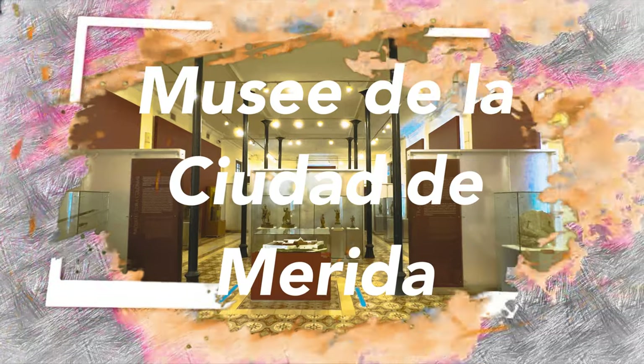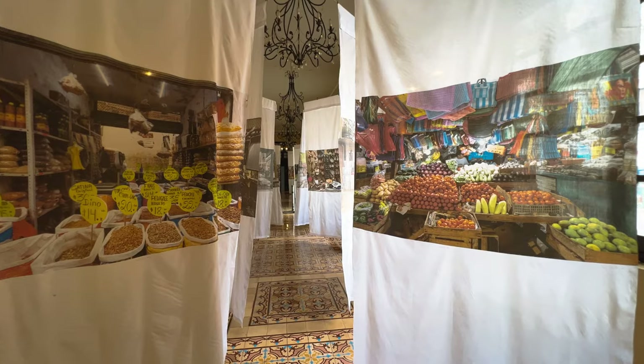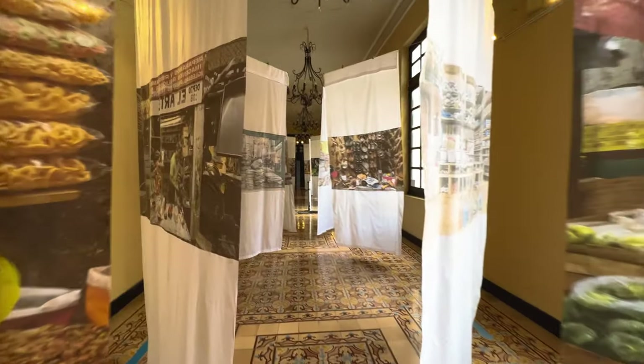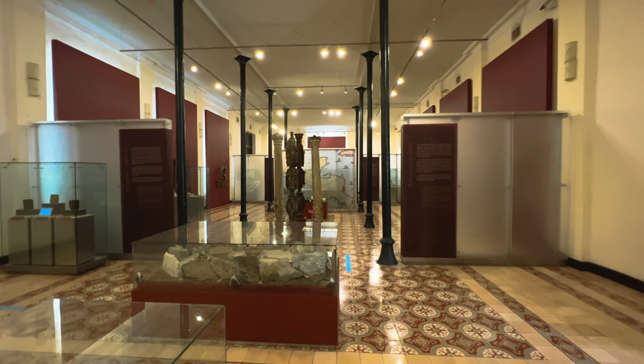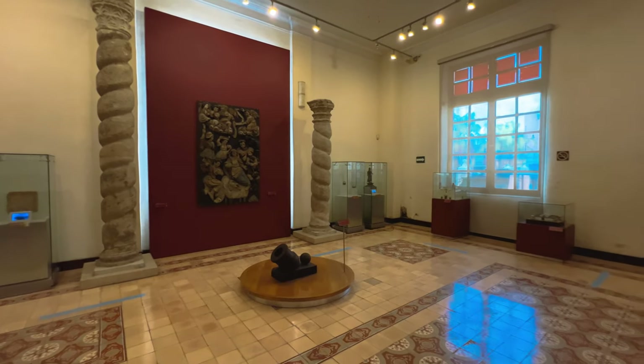The Mérida City Museum is a three-story museum in the former post office building of Mérida, and it has free admission. The ground floor houses temporary art exhibitions as well as a permanent exhibition of artifacts from the history of Mérida. It is the first museum where we've seen English translations on the artifacts, which really helps a lot.